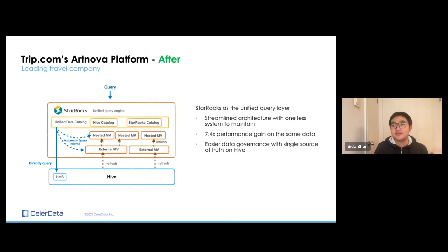They then unified StarRocks as the sole query layer and got rid of Trino. By doing that, they removed one major infrastructure-level software from their technology stack, resulting in a more streamlined architecture. They experienced a 7.4 times performance gain on the same data — and that's without the use of materialized views. They're also keeping their single source of truth in their Hive tables, which is great for data governance.